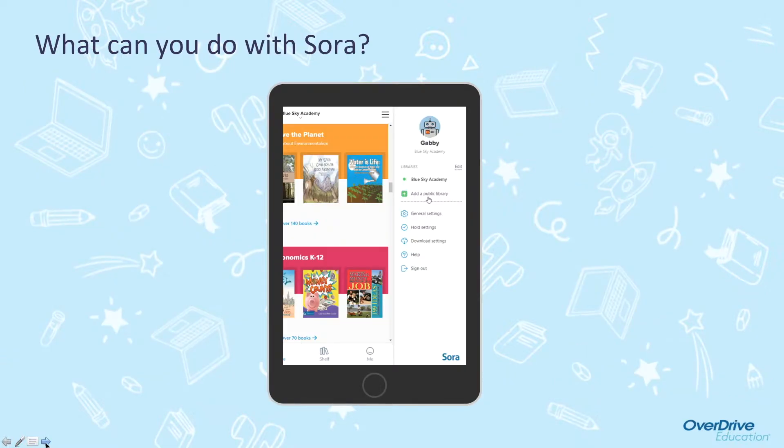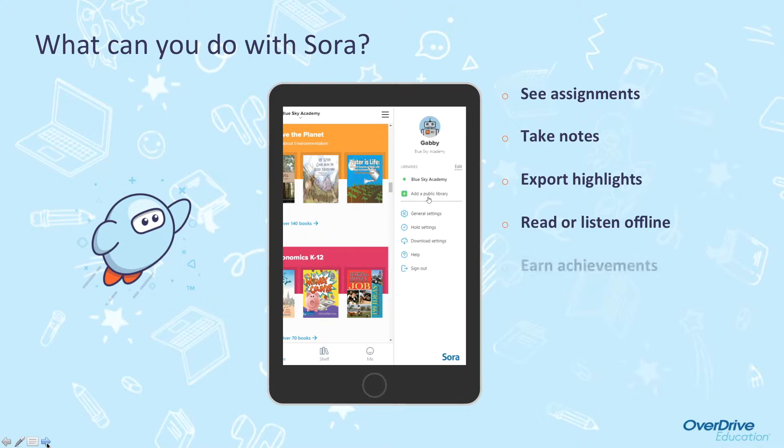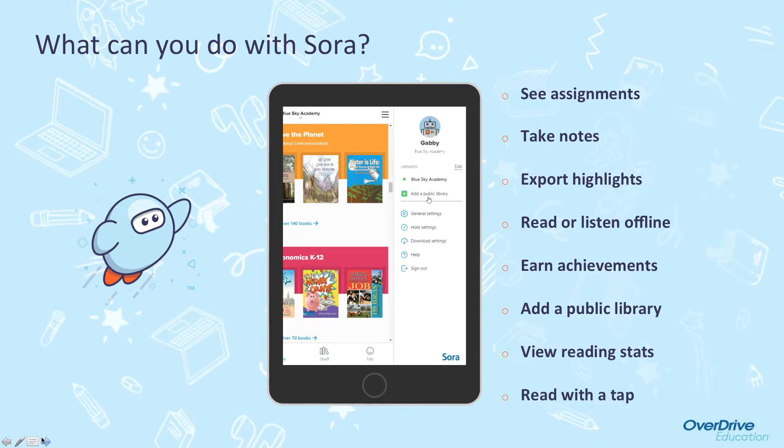What can you do with Sora? You can see assignments that your teacher has sent to you. You can take notes in your books. You can export highlights. You can read or listen offline if your internet is not available. You can earn achievements and badges. You can add a public library. You can view your reading statistics. And you can read with just one tap.